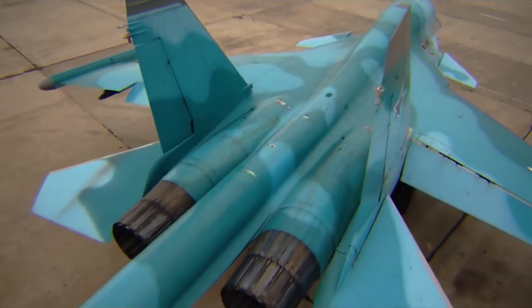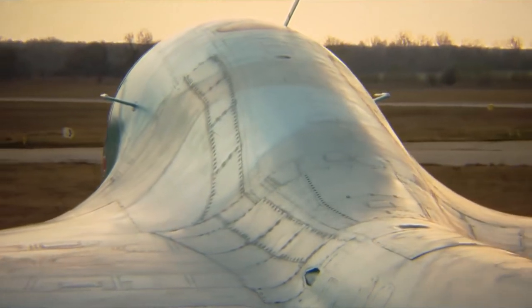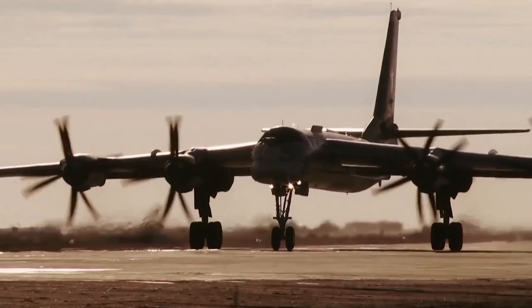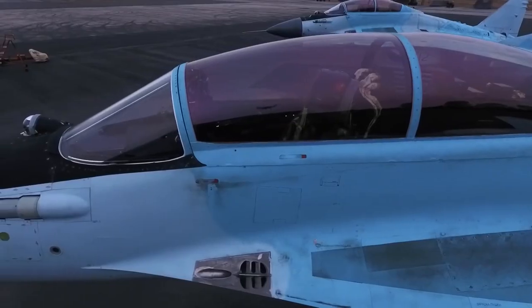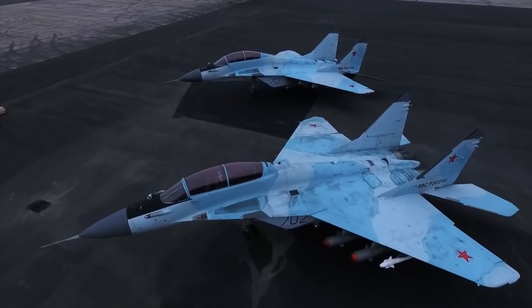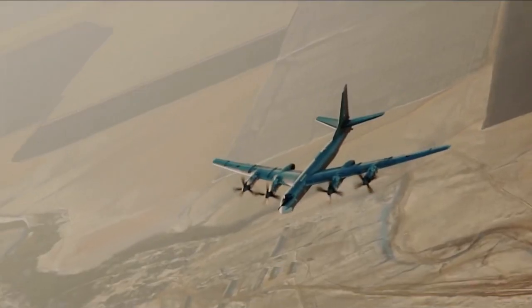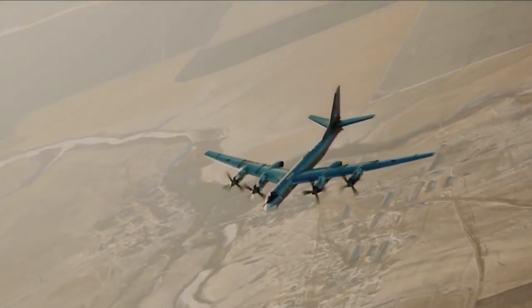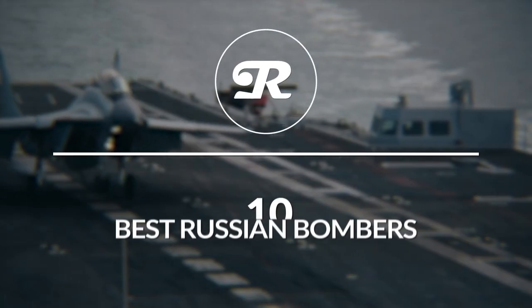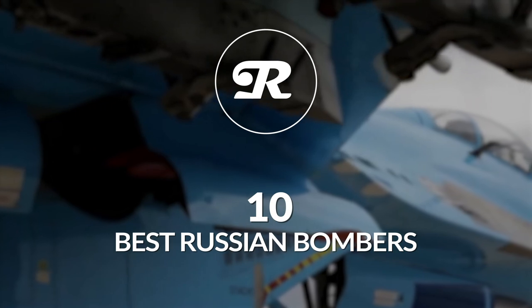Russia has been known by many names over the years – the Russian Empire, the Soviet Republic, and finally the Russian Federation. But despite the identity crisis, Russia has remained a formidable opponent in the skies with their advanced bomber engineering. In this episode we are going to run through the 10 best Russian bombers based on their payload capacity and flight range.